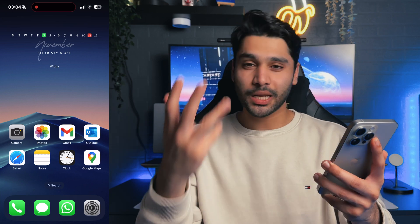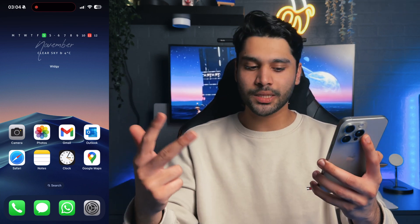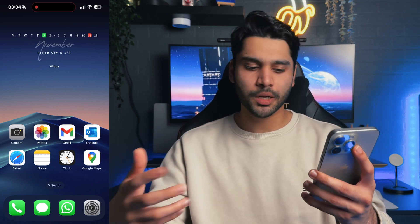Below that in the dock, I've got the necessary apps I probably use every hour of the day: Phone, iMessage, WhatsApp, and Settings. WhatsApp we just use a lot here in the UK — it's very popular.